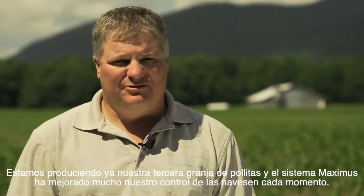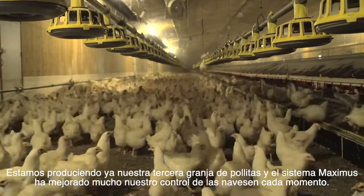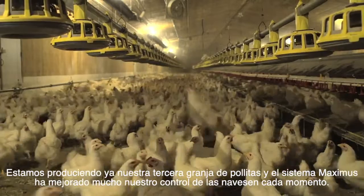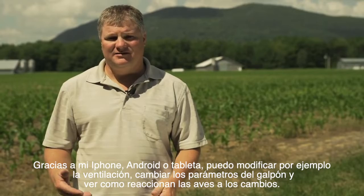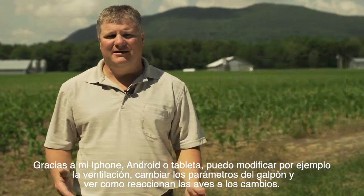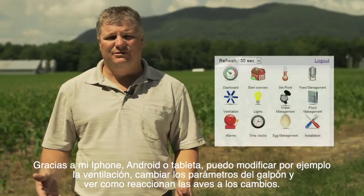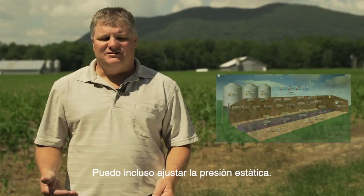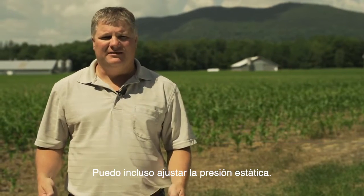As we're starting our third group of birds, the Maximus system has greatly enhanced how we're able to control the barn at all times. Using our iPhone or iPad, we're able to change the ventilation such as stir fans, our louvers, or anything like that to change the performance of the barn and see how the birds might react to it. That also enables us to adjust static pressures and things like that.